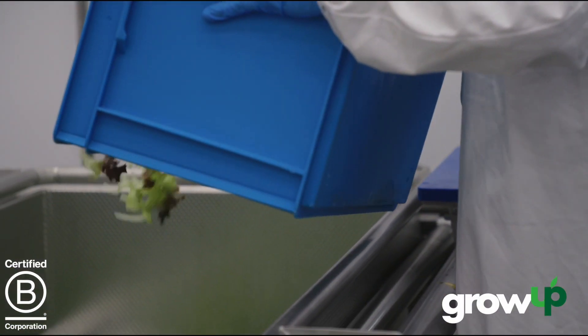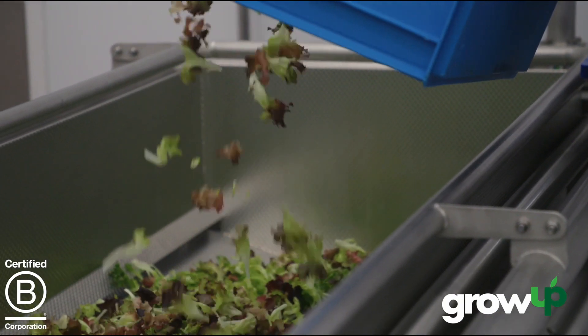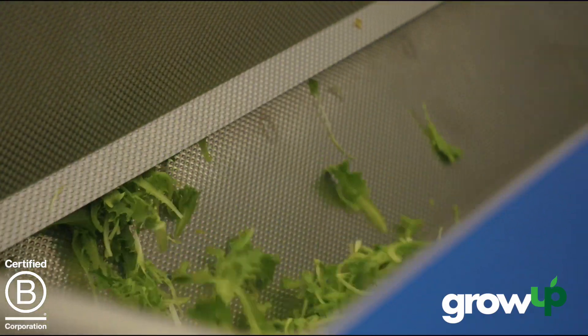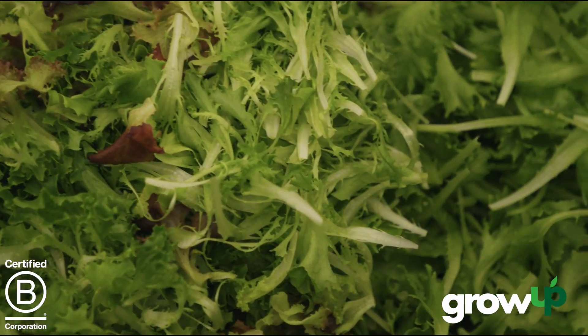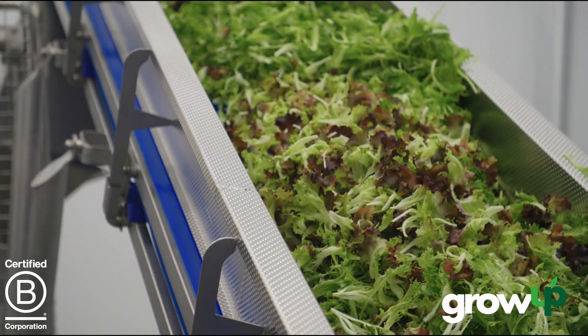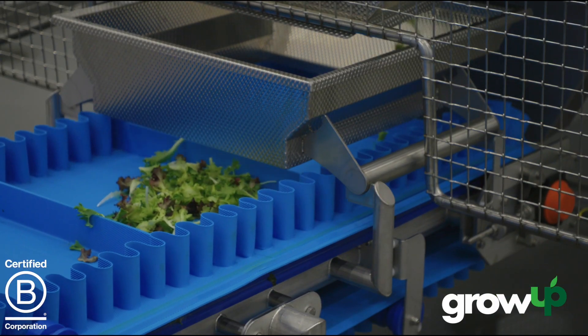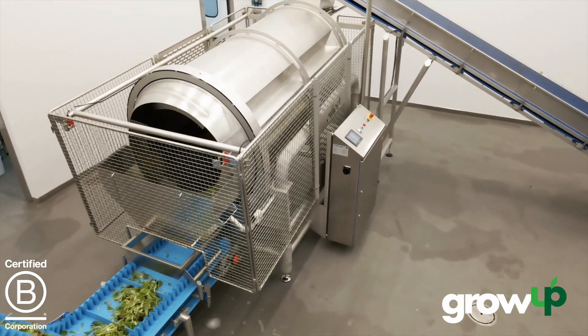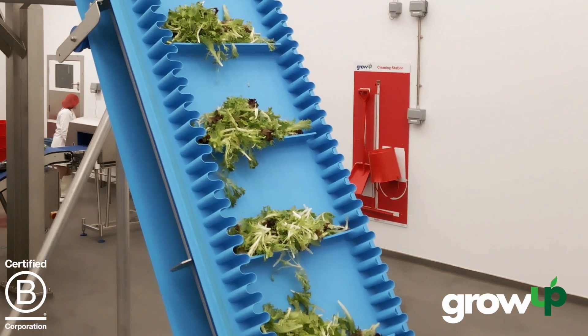Peppernest is a high-care production environment. That means it's designed and operated to such high standards that the salads we produce are ready to eat without being washed. In fact, when you open a bag of salad from Peppernest you'll be the first person to touch those leaves. High-care production along with a local, shorter supply chain means our salads will stay fresher for longer, cutting down on food waste in the supply chain and giving shoppers better value for money.